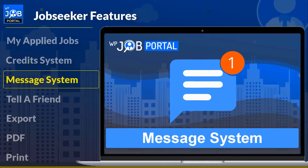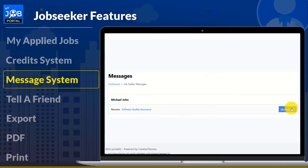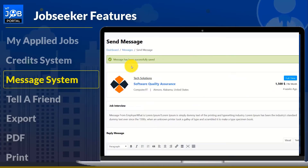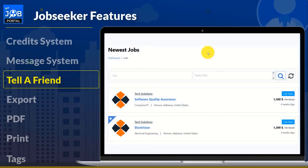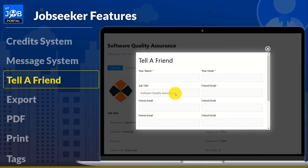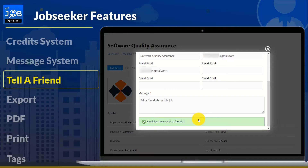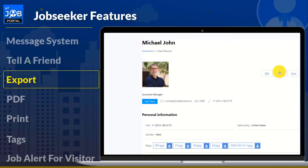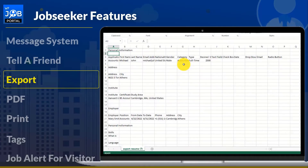Job seekers will be able to message employers with the aid of this add-on, and employers and job seekers can message each other with permissions set by the admin. Job seekers can share and tell their friends about jobs by sending them an email — a job seeker will enter the job title, email, and message to send to friends. WP Job Portal includes a feature that allows job seekers to manage and analyze their data and easily export their resume in the form of an Excel file.